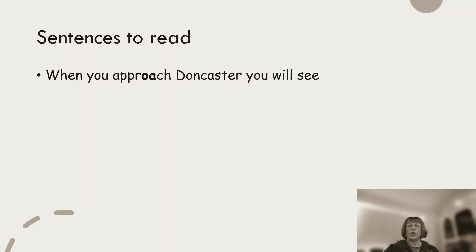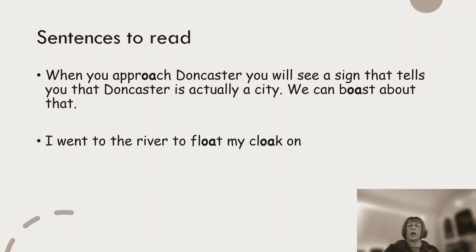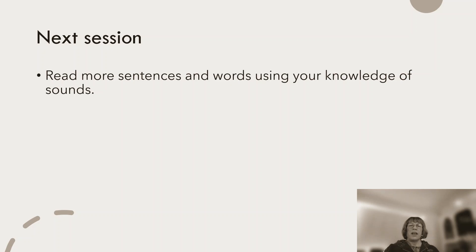And to finish, using the sounds to allow you to read: When you approach Doncaster, you will see a sign that tells you that Doncaster is actually a city — we can boast about that. Make sure you look at the meaning of approach and boast so that you know that vocabulary. I went to the river to float my cloak on the water. He sprayed foam on my coat — have a look at the difference between coat and cloak, look up that vocabulary and work out what is the difference and how you would use those words. In the next session we will read more sentences and words using your knowledge of sounds.